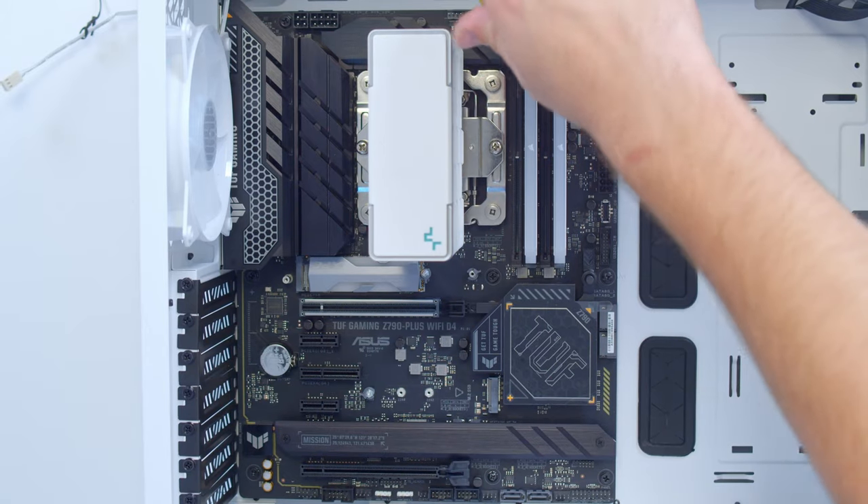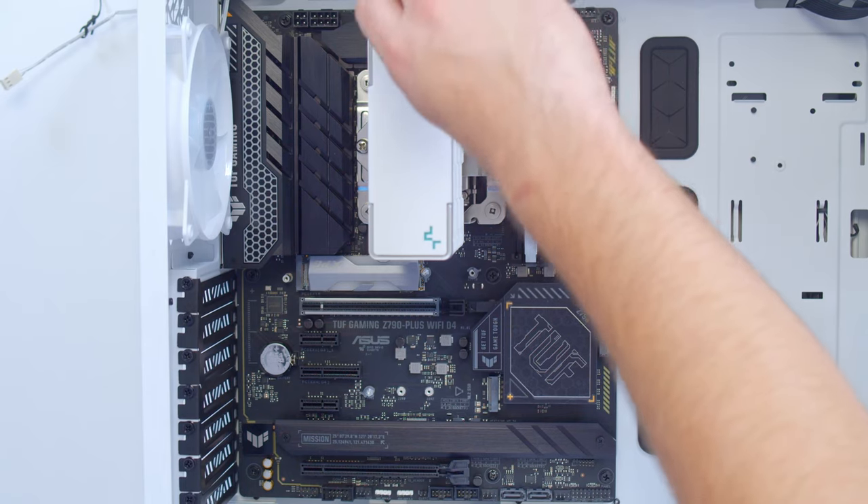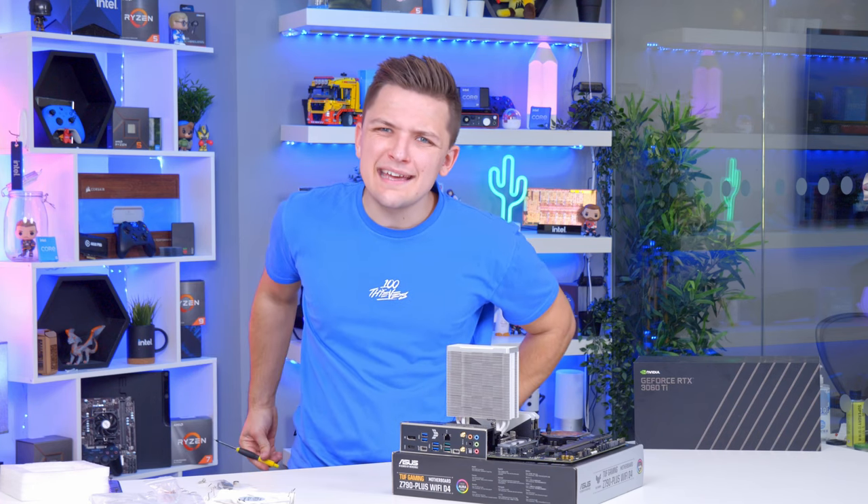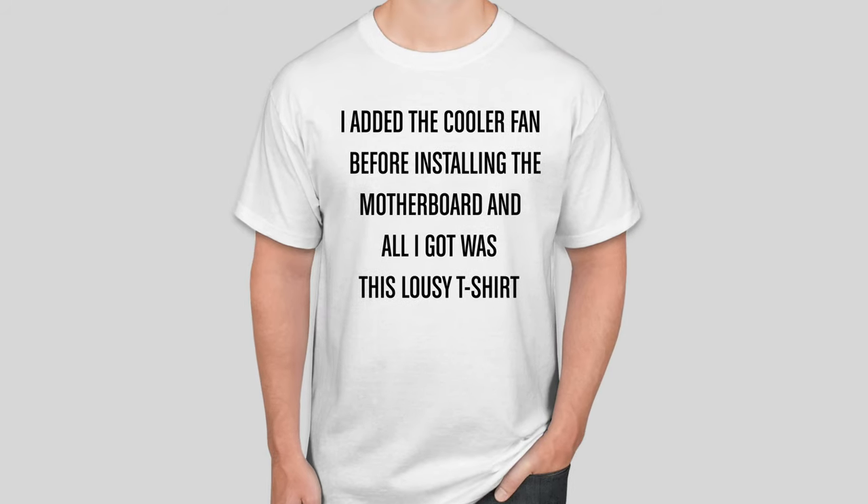It can be tempting now to add the fan back on that we removed earlier, but do not do this. Keep away from the fan, because we're going to add the motherboard to the case first, and putting the fan on will just make fitting the screwdriver in a tricky endeavour. Don't make life more difficult for yourself than it needs to be — been there, done that, got the t-shirt. I'll save you the pain.